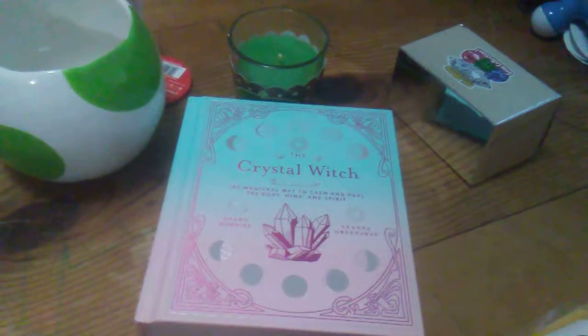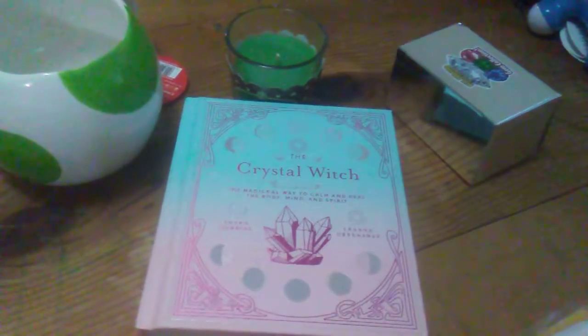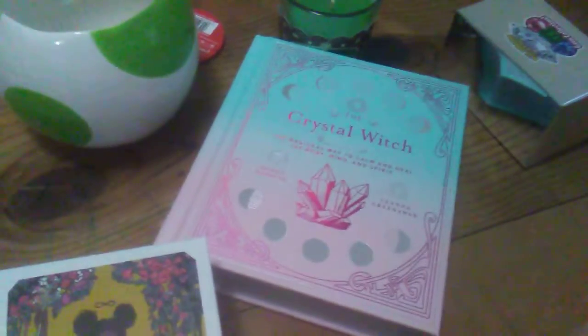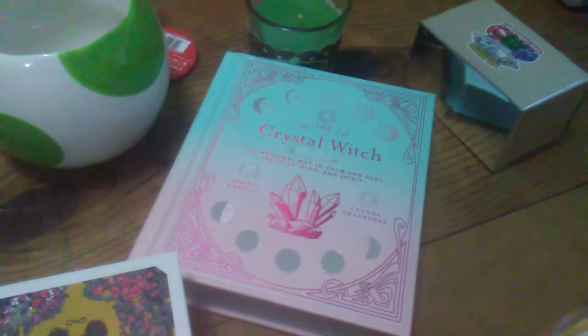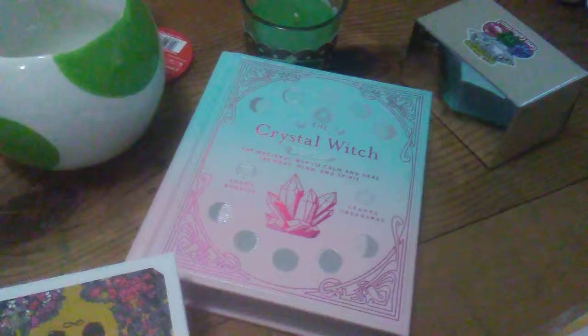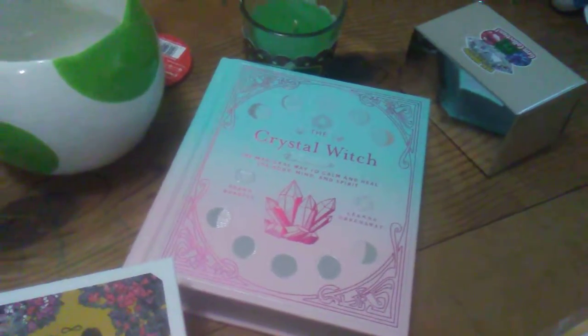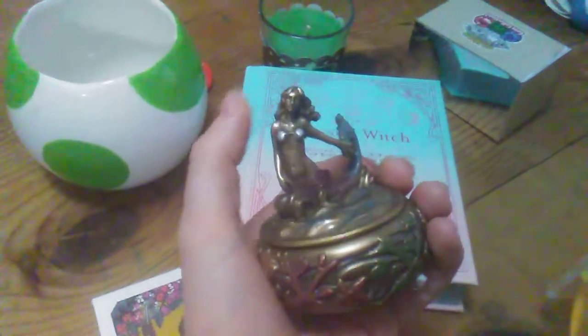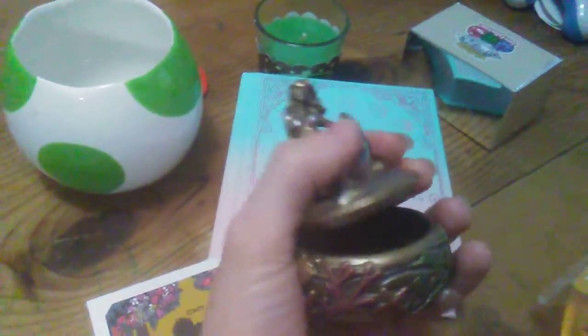And that is some of the stuff I got for Christmas, slash Yule, or whatever you want to call it, or whatever you celebrate — the winter holidays. Another thing I got was this really cool box. So I found the box. It's super cool. I love this box.